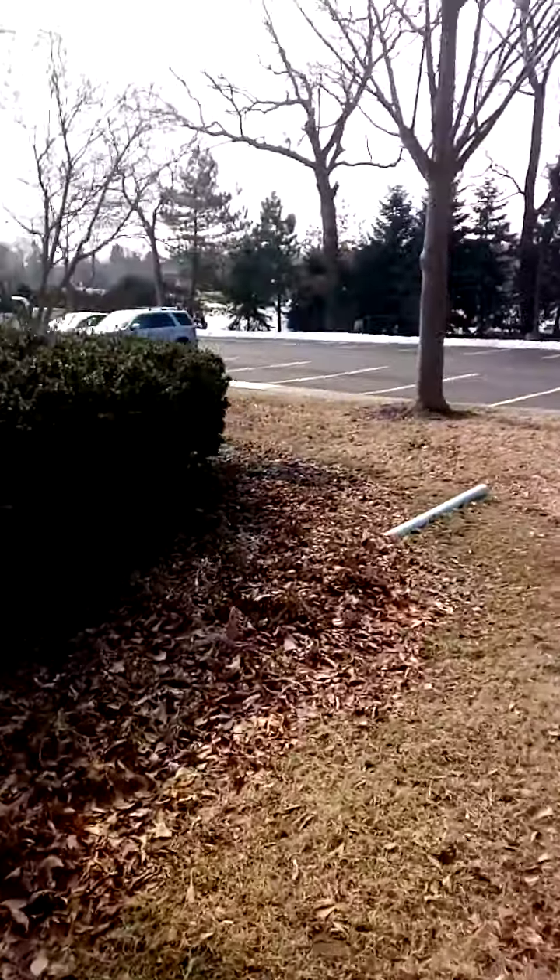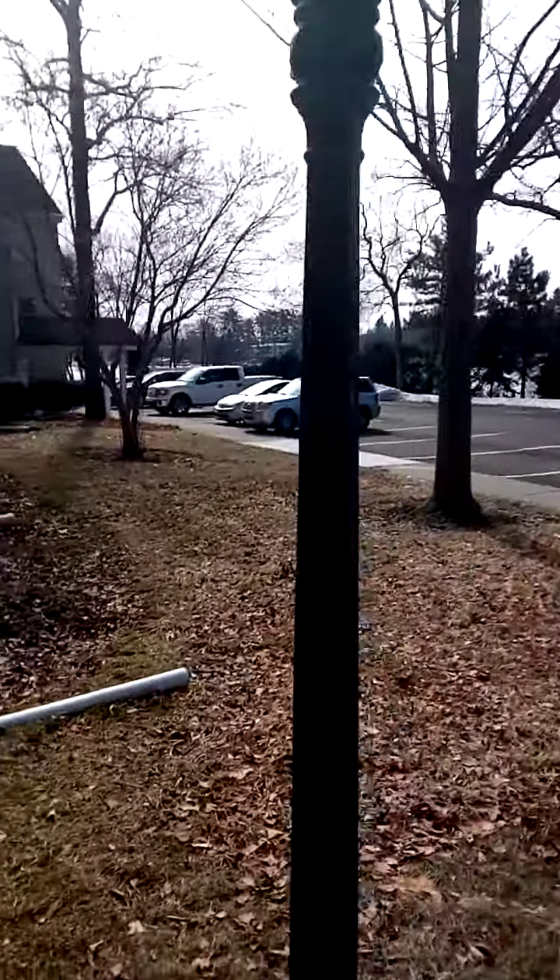We know that it was a re-designated building. We're going to go around the other side real quick so you can see this side of the building.